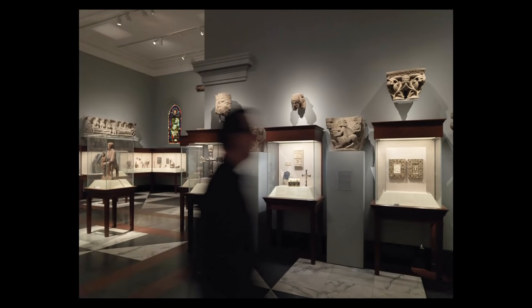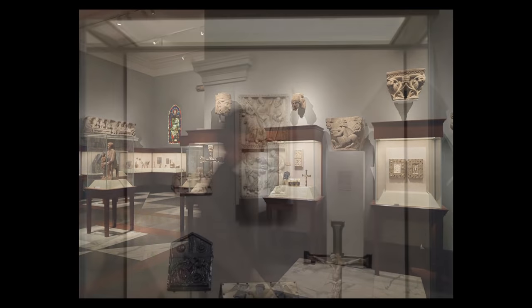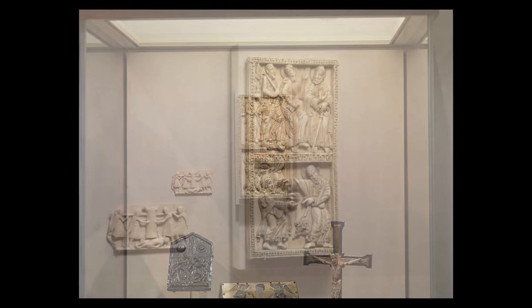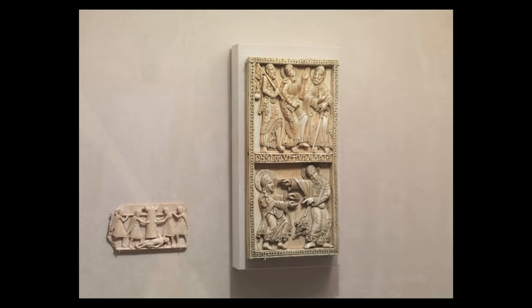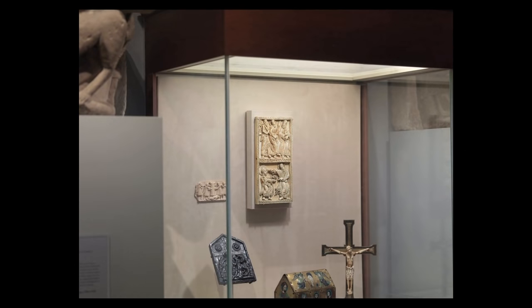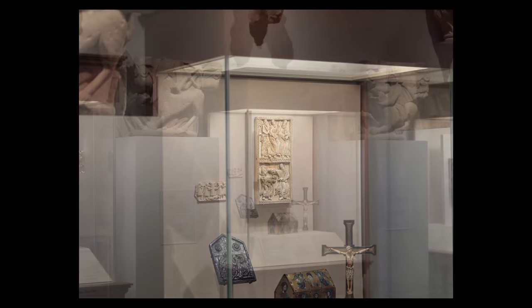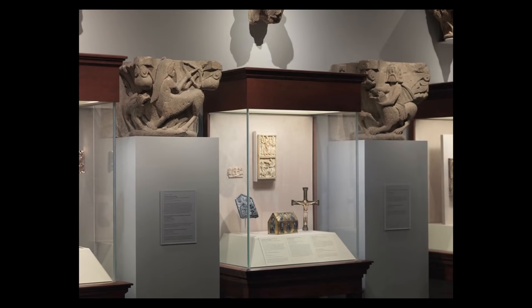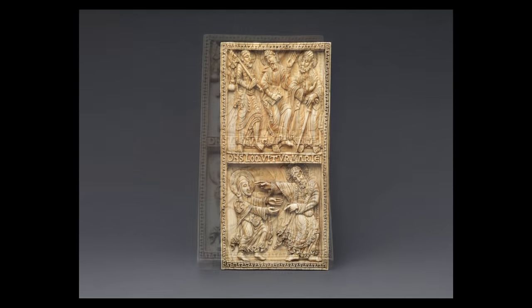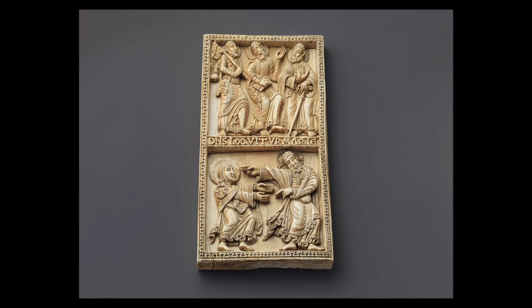This ivory plaque can be seen as a monumental work of art in spite of its relatively small size. It was probably decorating a reliquary box that would have held a relic pertaining to one of the scenes here. The drama and theatricality of the way the scene is shown would have made the object visible from some distance in a church. It's quite deeply carved, with figures in high relief. It shows two scenes set in the days after Christ's resurrection, during the period before the ascension.